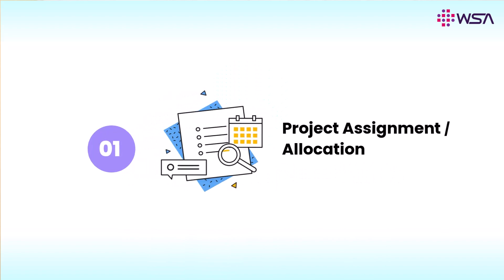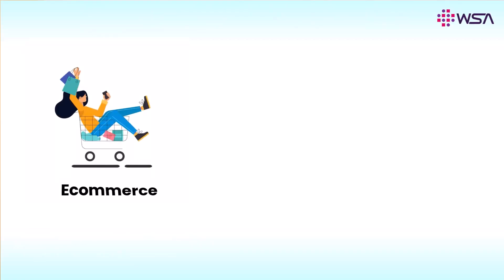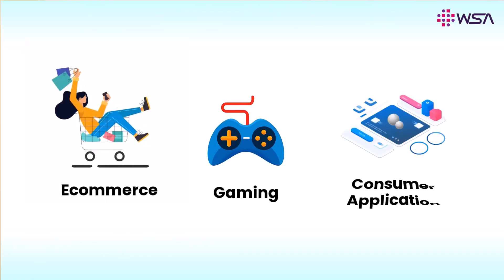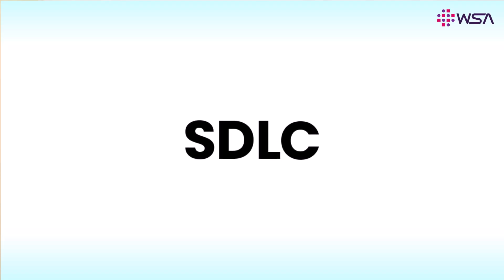This internship program consists of three components. The first component is about project assignment. Our team of mentors have carefully picked a set of projects in domains like e-commerce, gaming, consumer applications, etc. They will assign one of these projects to you and also explain the SDLC-based framework which is used in the industry.